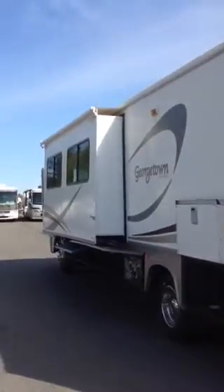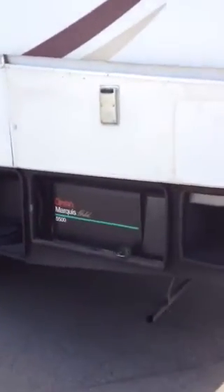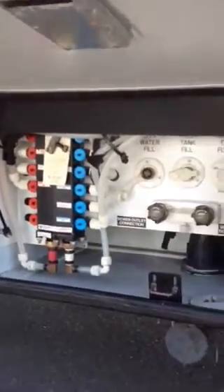As you come around, it's got a slide-out — it's got two slides, one in the bedroom and one I'll show you when I go inside. There's a little cubbyhole storage, and then you've got your generator, a 5500 Marquee Gold, all-the-way-through storage with your 30-amp cord.